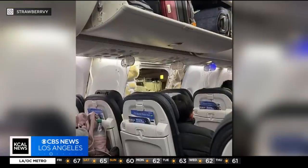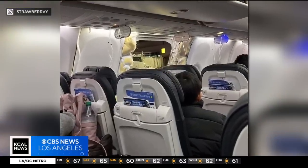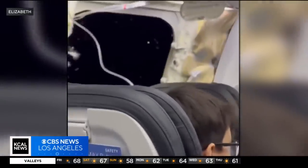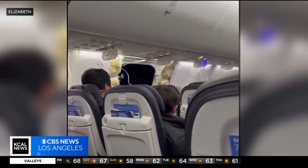This is a 737 MAX 9 — an aircraft that was just put into service in November of this year. In some configurations, there's actually an emergency exit door right there. Sometimes they block that off, so it's unclear exactly what blew off, but you can see masks came out of the ceiling, and I want you to listen to the moments that the pilot declared an emergency.